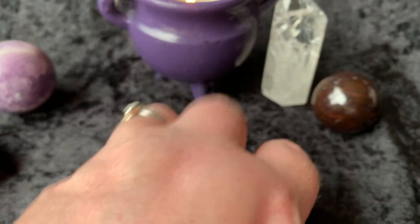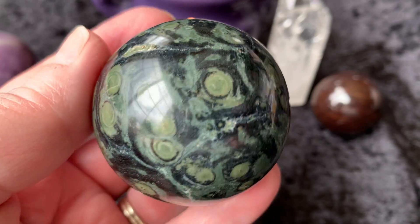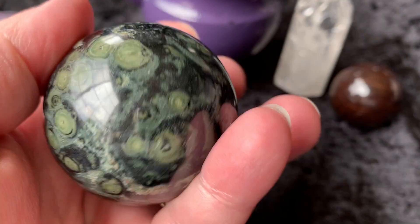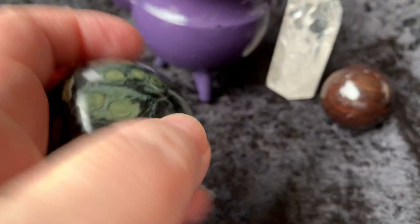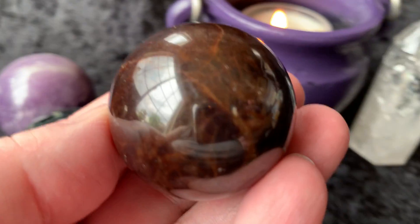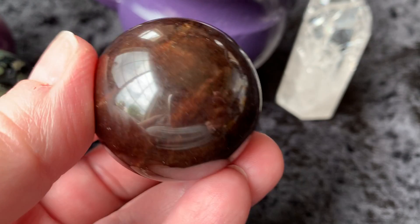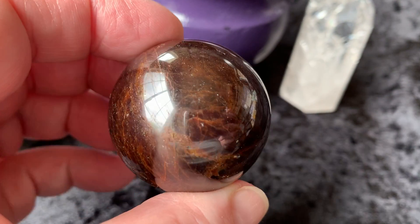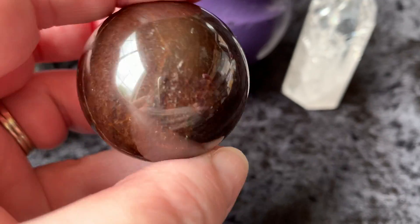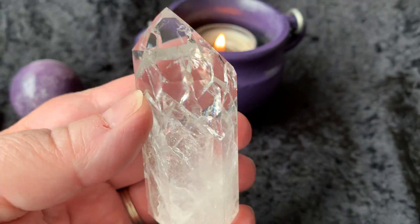Then we have a kambaba jasper sphere. Look at the little worlds in there too — it's like little swirls, just beautiful, gorgeous. Then we have a garnet sphere, really, really pretty. And then last but certainly not least is this gorgeous crackle quartz point.